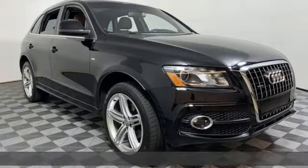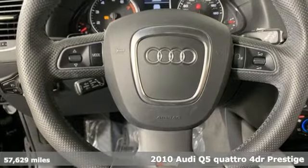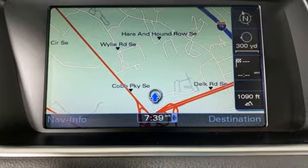Here's a 2010 Audi Q5. This is a luxury crossover with incredible beauty and technology inside and out. It's equipped for all your driving needs and wants.